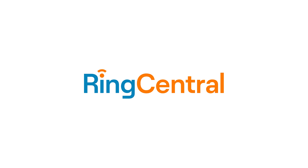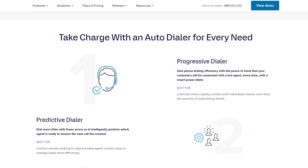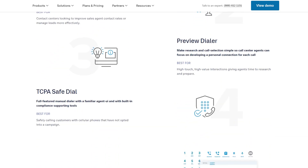Next on our list is RingCentral, another really top-tier VoIP provider with a great autodialer option. It stands out with multiple ways it can be used, including predictive dialing for large-scale telemarketing campaigns. It offers all the features you'd expect, like call tracking, and it also has a 99.9999% uptime guarantee, so you won't lose time dealing with issues. Customer support is of course there if anything does go wrong, which it tends not to.